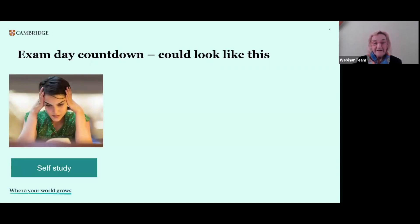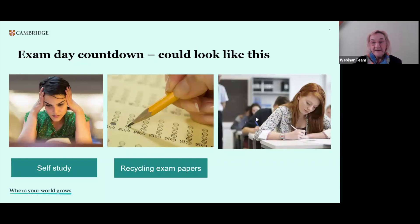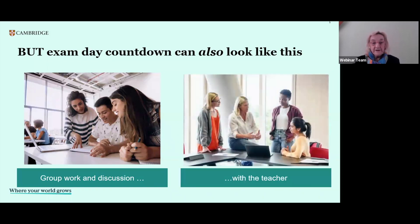Often in exam countdown it might look like this — perhaps doing some self-study, thinking about exam papers, perhaps recycling, looking at old ones, looking at examples. We can also be looking at maybe doing a mock exam and revision in class. But it's not the only way, because exam day can also mean working in groups, discussion, practicing language skills, doing speaking practice and thinking about exam strategies together as a group. It's also a good moment for learners to talk to you as the teacher, looking at questions they may have, and helping them have the confidence to be ready for the final exam day.